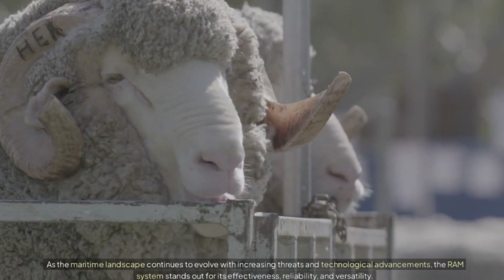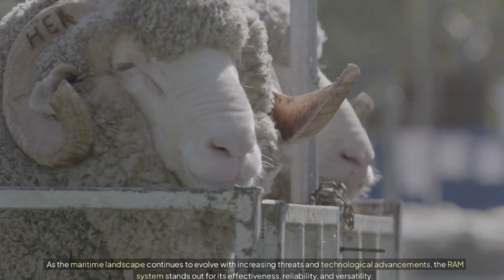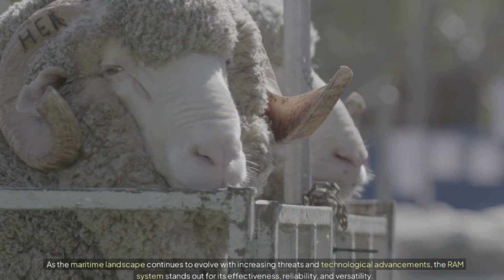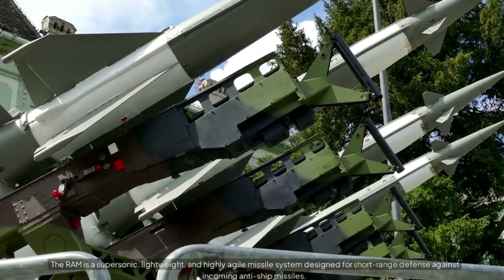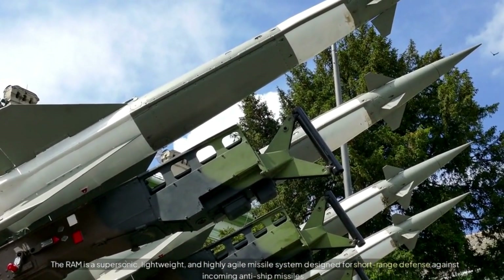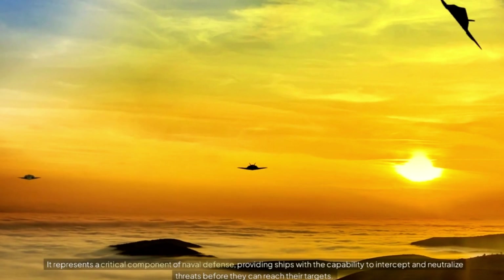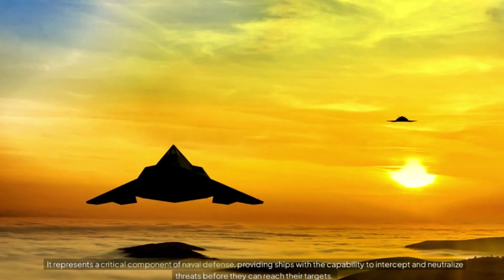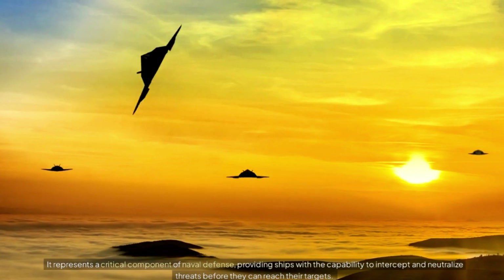As the maritime landscape continues to evolve with increasing threats and technological advancements, the RAM system stands out for its effectiveness, reliability, and versatility. The RAM is a supersonic, lightweight, and highly agile missile system designed for short-range defense against incoming anti-ship missiles. It represents a critical component of naval defense, providing ships with the capability to intercept and neutralize threats before they can reach their targets.